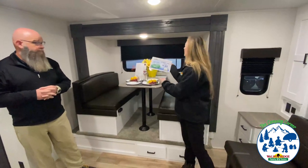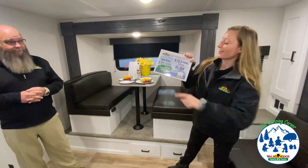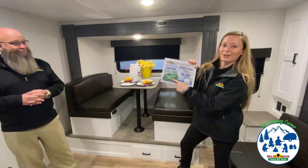The price for this unit is $15,599, and with the sale that ends today you have an additional $500 off.